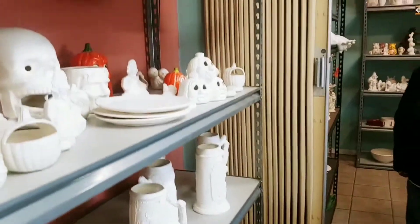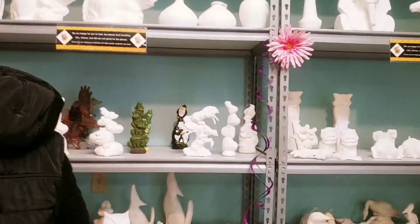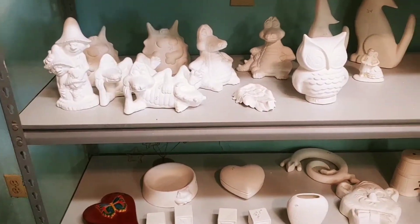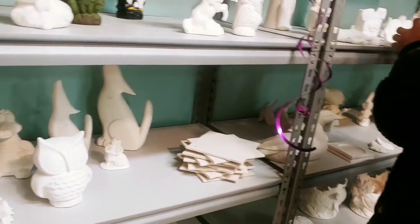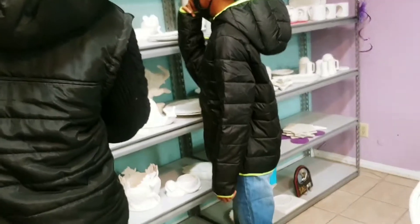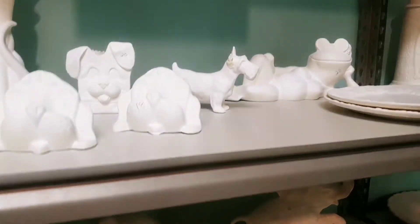I'm going to pick any one of them. I think I want to — I like maybe Snoopy. You pick one, Trudger? I'll pick this one. You want to pick the bulldog? Yeah. Okay, get it.